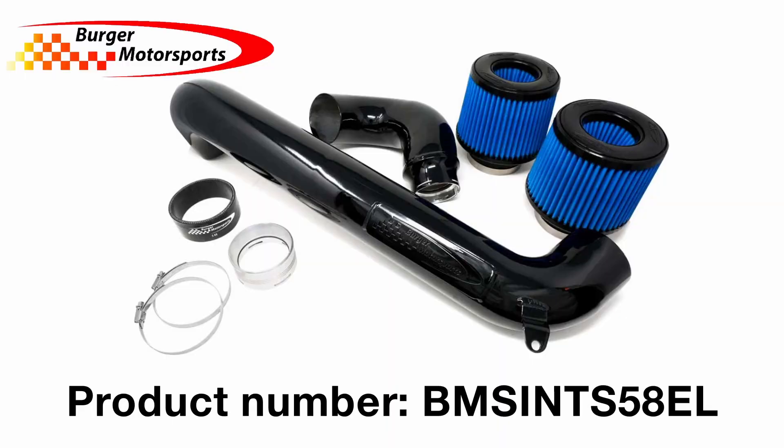We at Schmidman.com can deliver everything from Burger Motorsports, for instance this performance intake for the G80 and G82 BMW M3 and M4 in the most recent generations.